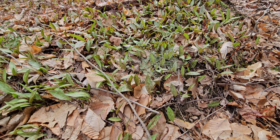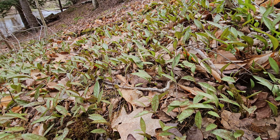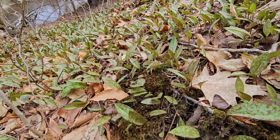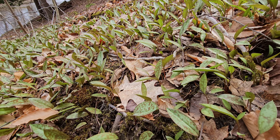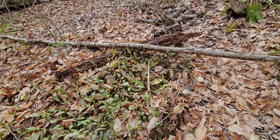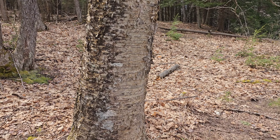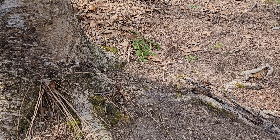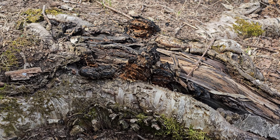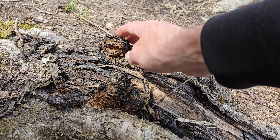This is how trout lilies grow — pretty large patches, as you can see. I was talking about chaga on a rooting structure, and right now I come across this — chaga growing right from the roots.